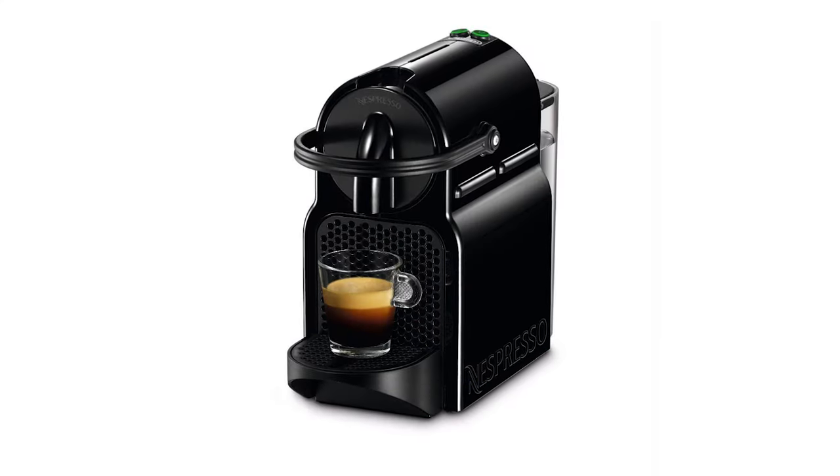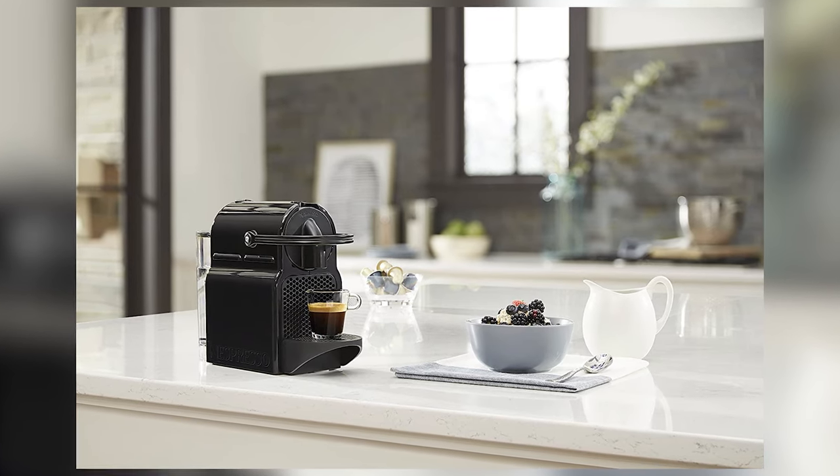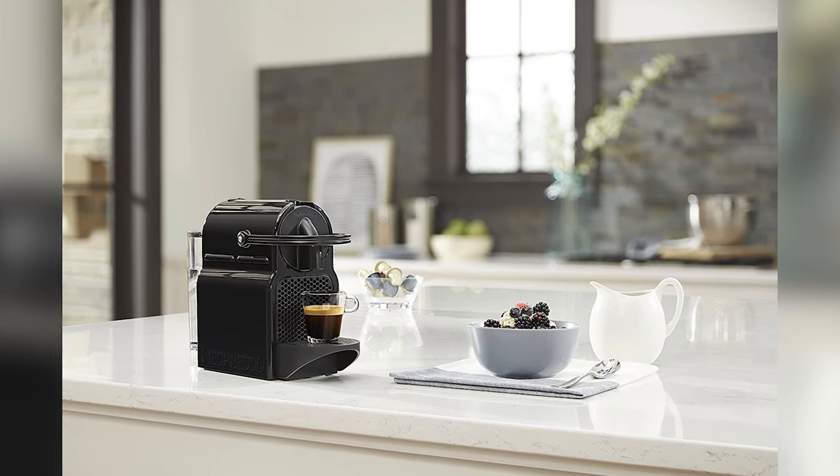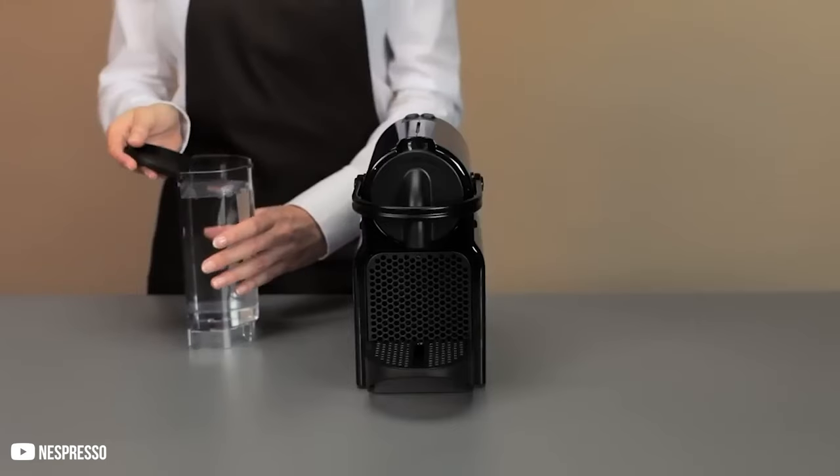It's got two brew-size buttons, an adjustable drip tray, a removable water tank, and a pressure range of up to 19 bars. This espresso maker is reasonably priced and it's super simple to use. Also, it's compact enough to fit in most kitchens.